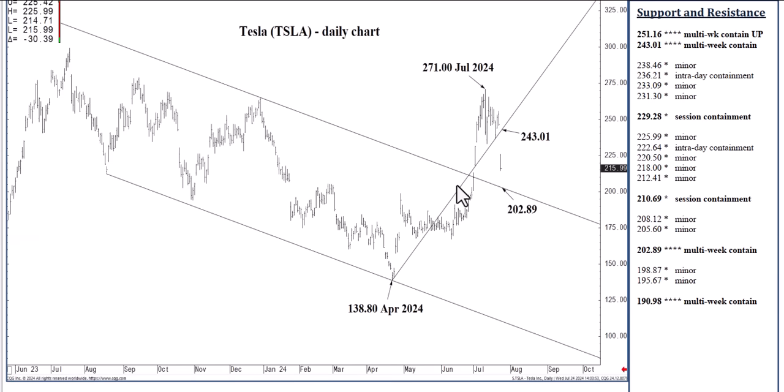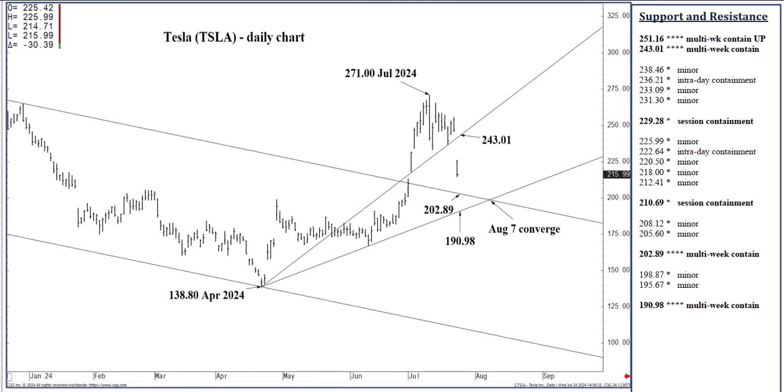We gapped below the 24301 rising one-third speed line, which has set up 20289 as a one-to-two-week objective. Looking at the big picture, I think given the present volatility and the gap below this congestive zone, the writing is on the wall — this market wants to test the 19098 to 20289 region, possibly today, but certainly by the end of next week. With speed line analysis, when you close below the rising one-third speed line at 24301, your objective becomes the rising two-third speed line at 190.98.